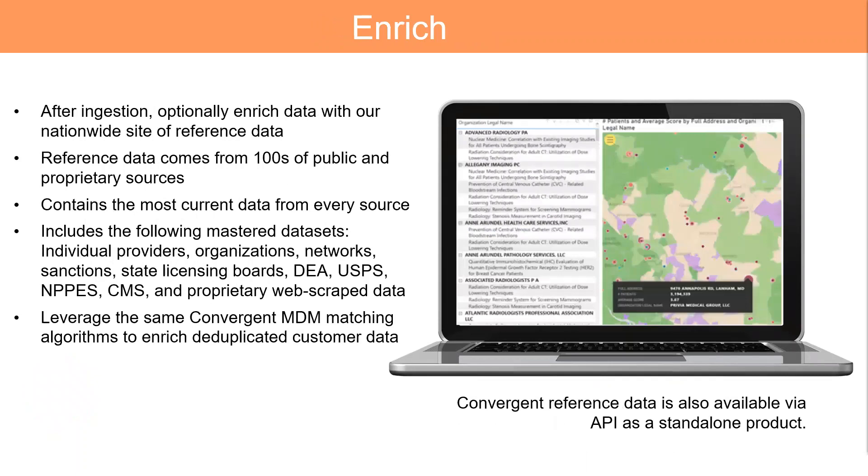Convergint has a nationwide reference set, which is comprised of hundreds of different public and proprietary sources that come into Convergint and are mastered. These are things like CMS, NPI, OIG, SAM, sanctioned bodies, network files, licensure boards, proprietary sources, etc. We also offer this as a standalone product via API, where you can use it to validate your network, or you can use it to enrich your data once it's in Convergint, side by side.